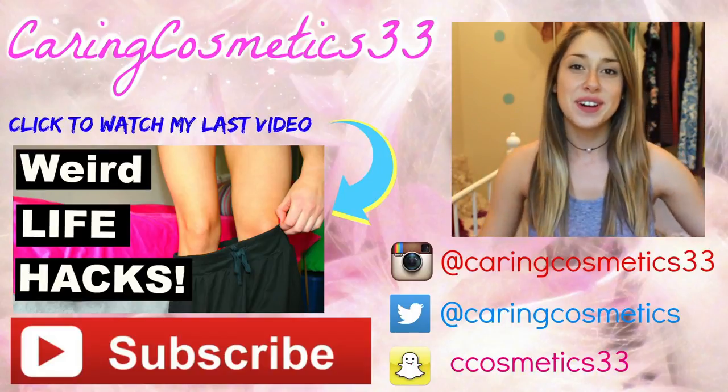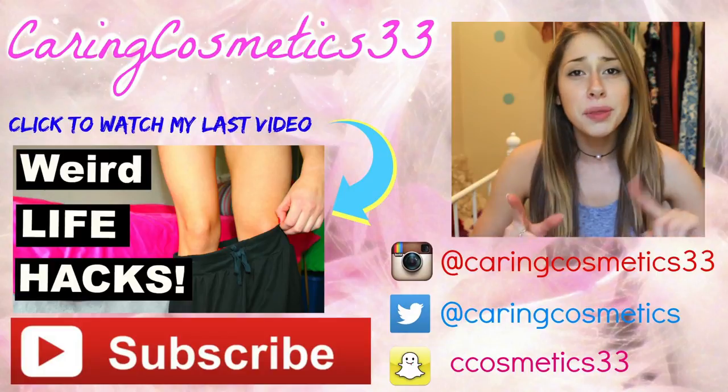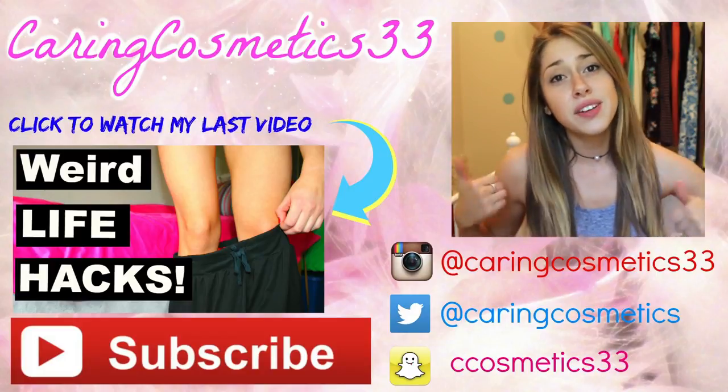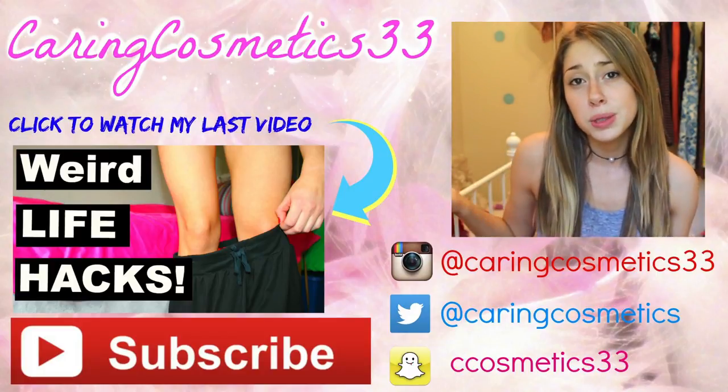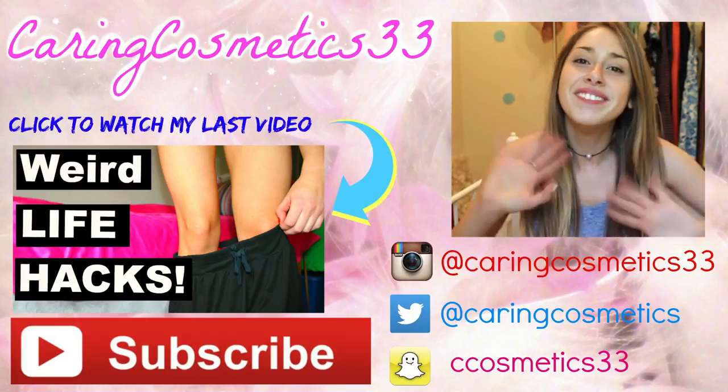Thank you so much for watching the whole video — you're literally awesome for staying through the whole thing. I really hope you enjoyed it. Don't forget to give it a big thumbs up if you did, and of course subscribe to my channel. My battery's about to die, so I love you all and I will see you in my next video. Bye!